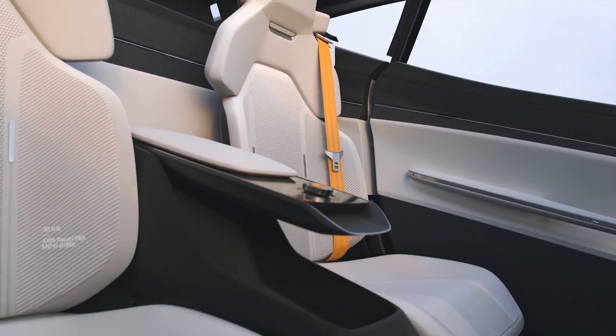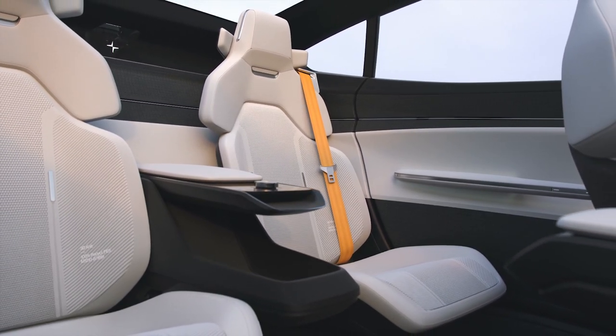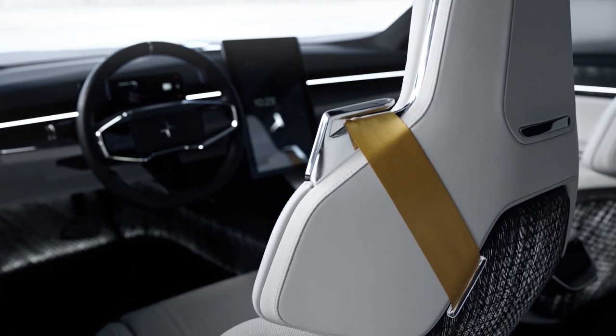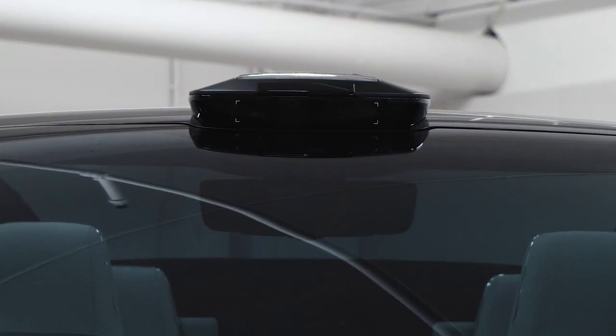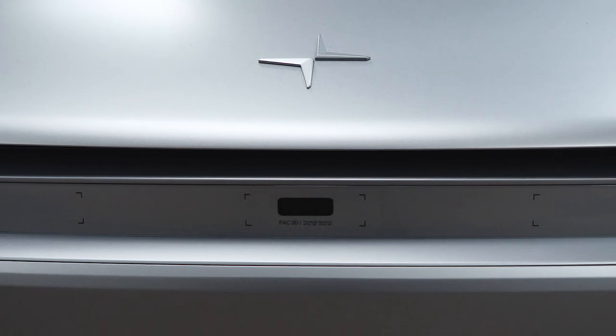The Polestar Precept concept has a minimalist four-seat interior with individual buckets for all occupants. It's likely that the Polestar 5 will carry over the same layout when it arrives for production. It should also offer some of the most advanced driver assistance we've ever seen, as evidenced by the Precept's advanced LiDAR array on the roof and sophisticated network of radar and 3D cameras on the front grille.